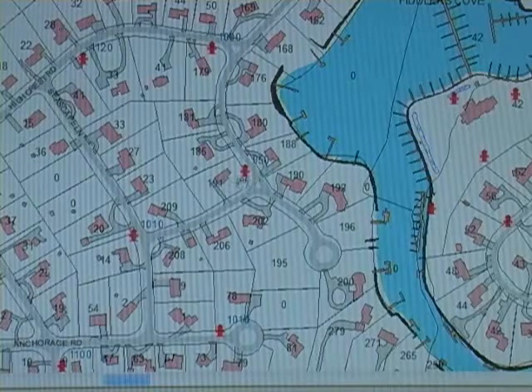191 is right across there. But those 202, 206, 209 — so it comes back out.